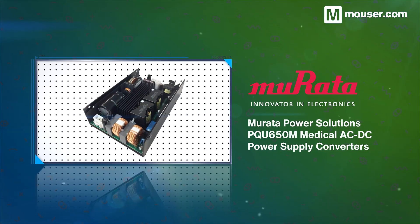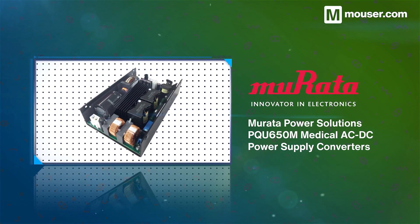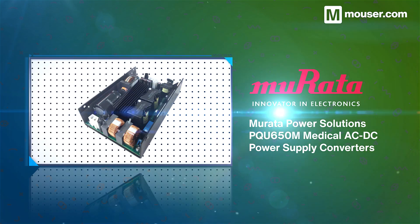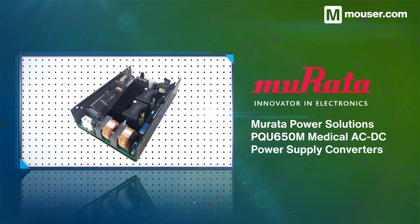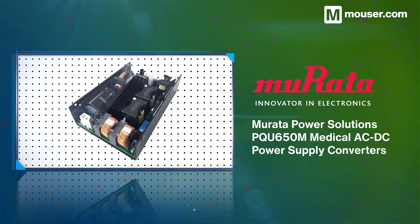Trusted and stable power supplies are especially important in a medical setting, and Murata Power Solutions PQU650M medical AC to DC power supply converters offer a range of desirable features. These include a continuous 650W output rating, 12V to 54V output voltage, and a design suited to both natural or fan-driven airflow.